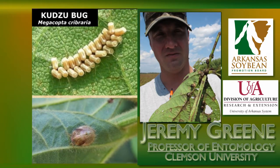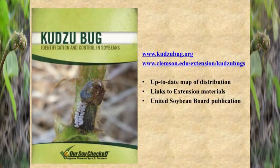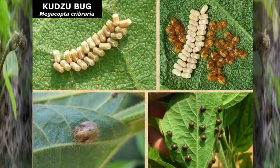We're going to talk about kudzu bugs. We've been experiencing this insect for several years now in the southeast, and I'll take you through just about the entire history of it being here and what we found out about it.